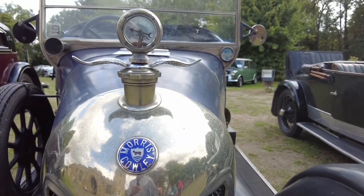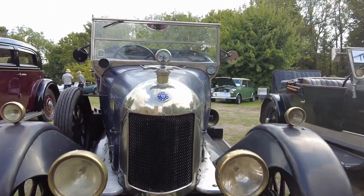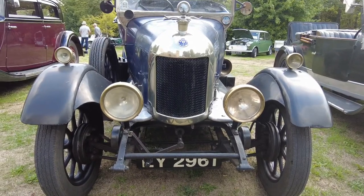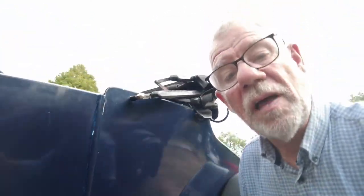This is a Morris Bullnose — you can see the front actually looks like a bull's nose, which is where the name comes from. It's a 1927 model, old but still running. And if you get close you can see this horn — I'm sure that makes a lot of noise as you pull away.